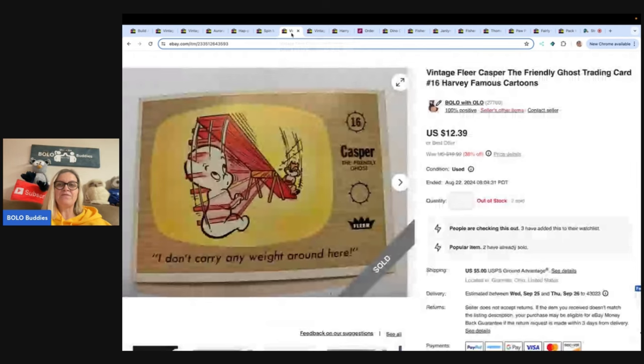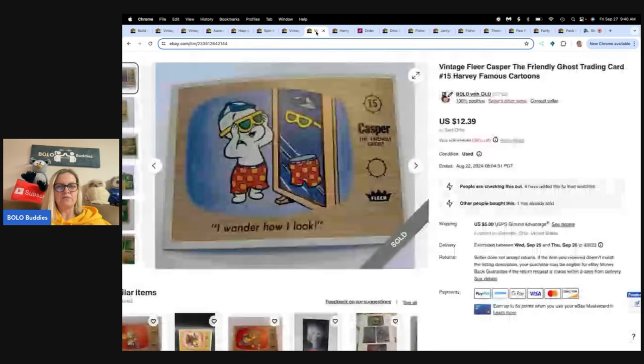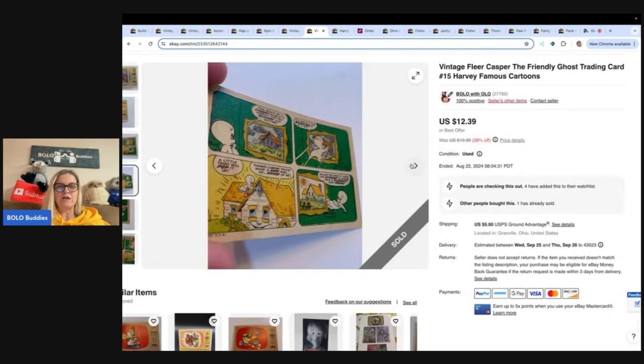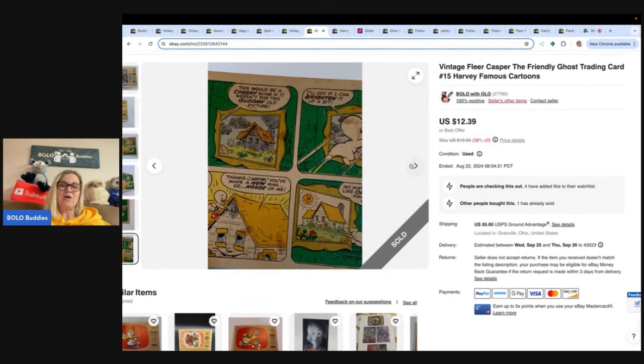This is a Casper Fleer card — it is vintage, this is number 16. I sold this one and another one to the same buyer for a total of $24.78 and the buyer paid shipping. I picked up a whole bunch of these at a garage sale — I want to say I paid maybe five bucks for the whole pack. I did decide to part these out. They've been very slow to sell; however, on just two cards I made $24.78 plus shipping. So if you are a patient seller, this may be something you want to consider.